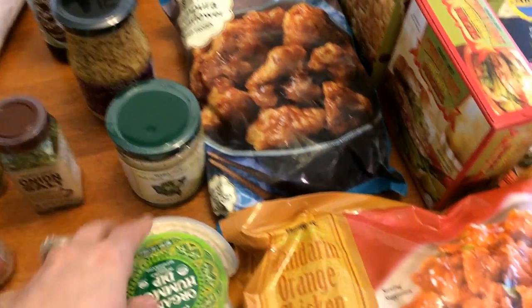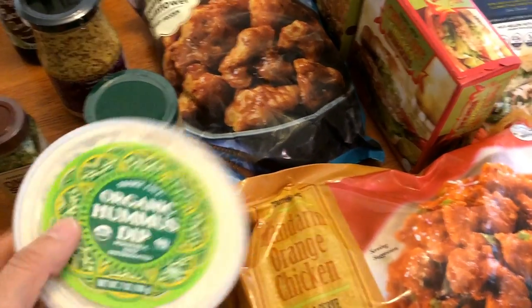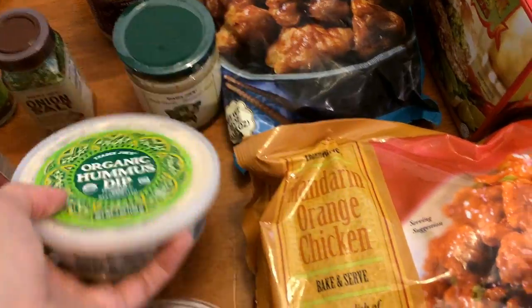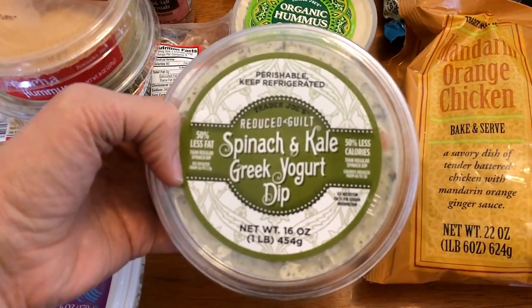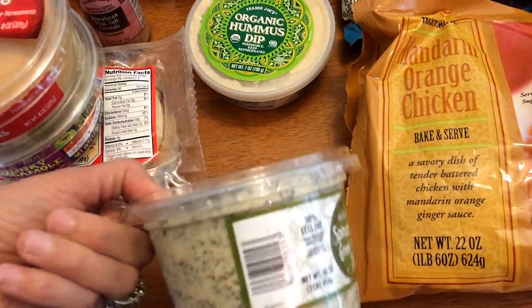I should mention that I don't live really close to a Trader Joe's — it's about an hour and ten minutes away, so that's why I don't go all the time. I got some of the organic hummus dip and then some of the spinach and kale Greek yogurt dip, which I'll be using with some of those Mary's Gone Crackers I got last week.